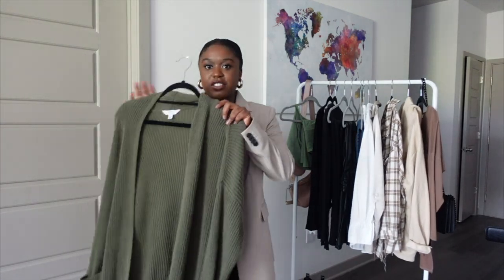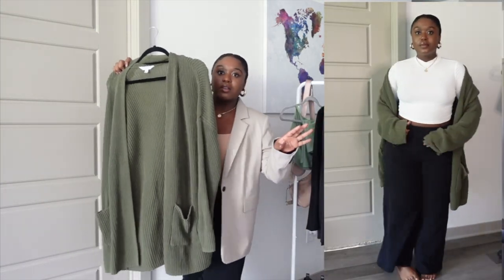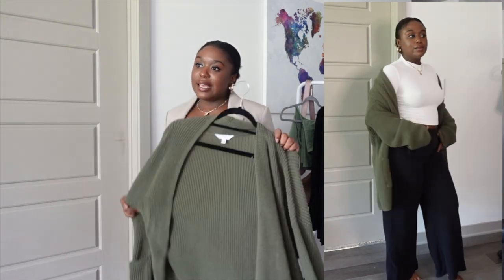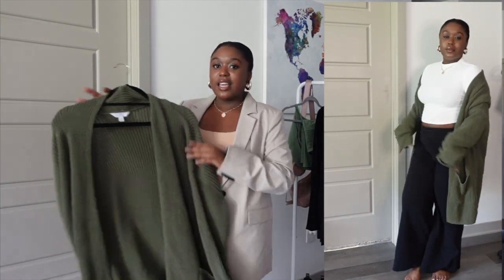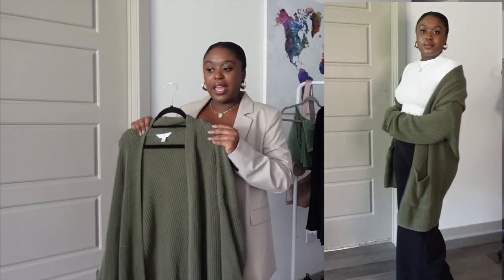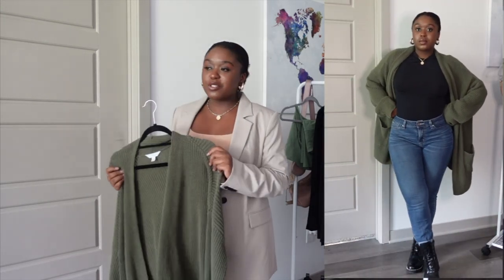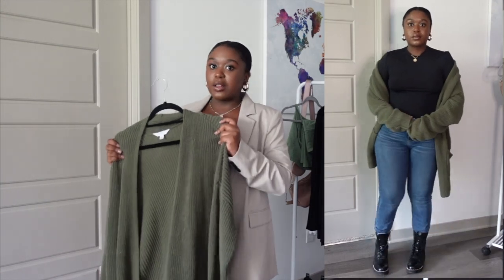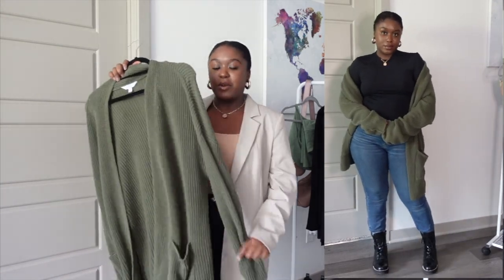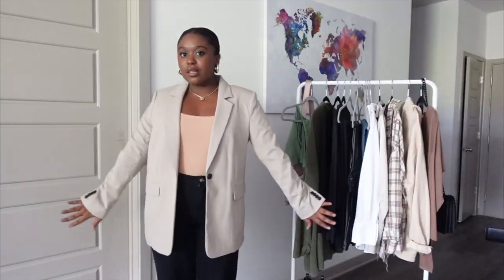The next category are jackets, and I'm going to start with a cardigan. I absolutely love long, fluffy, knit, soft cardigans. This one specifically is from Walmart — I got it a couple years ago and I really love it. I like to get most of my cardigans in neutral colors, but I do like this olive green one. It's super soft.